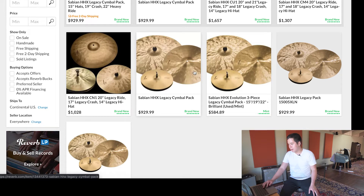One thing that stands out is this specific listing: the Sabian HHX Evolution Legacy Cymbal Pack — basically the same as the others. But look at the price: $584.89 instead of $929. Let's click on this.